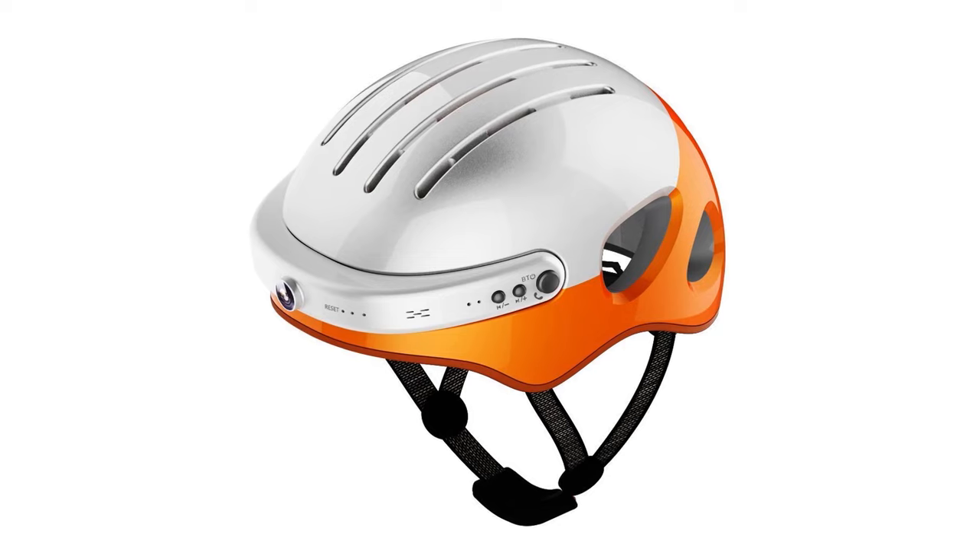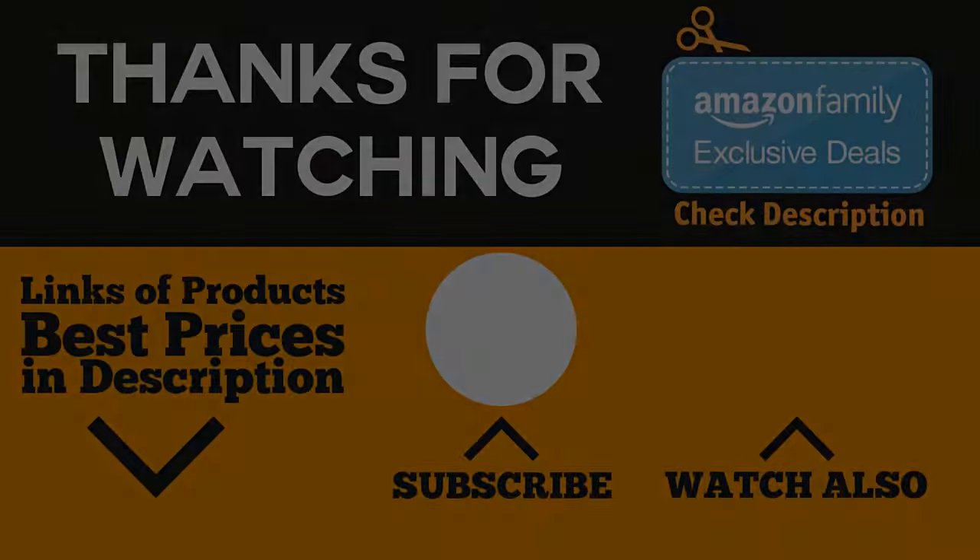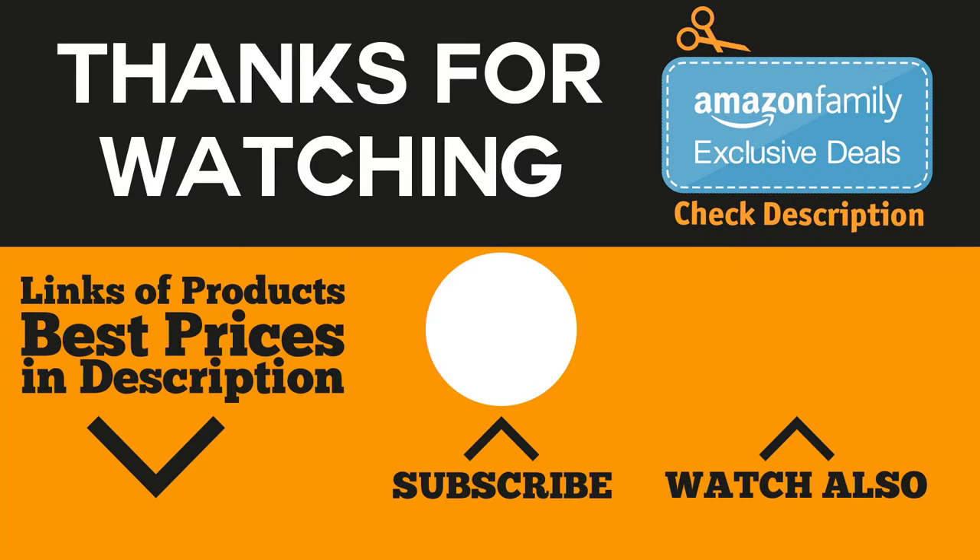That wraps it up for this video about the best smart helmets on the market. Are you ready to ride smartly on your next bike ride? We hope we were able to help you choose the best helmet for you. If you've already made your choice, check out the best price of the product in the description below.